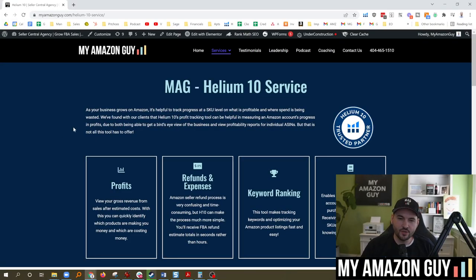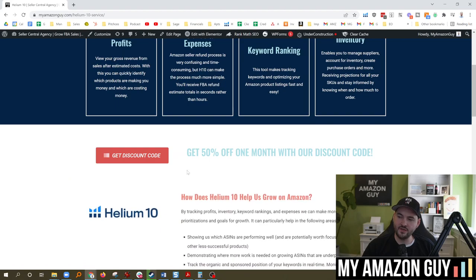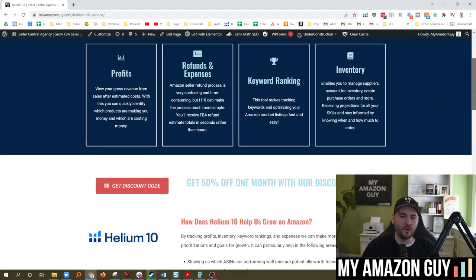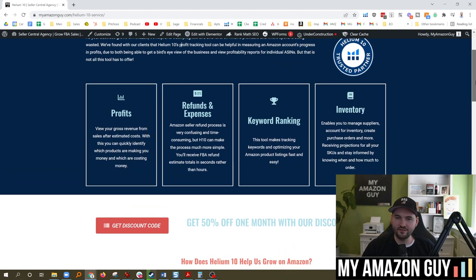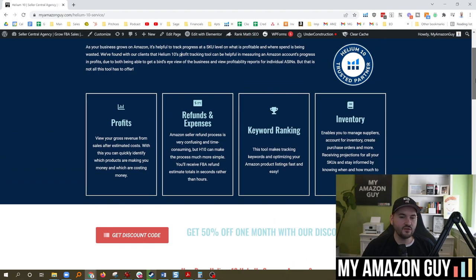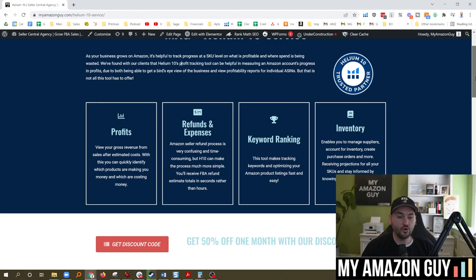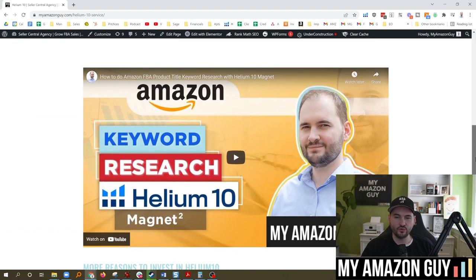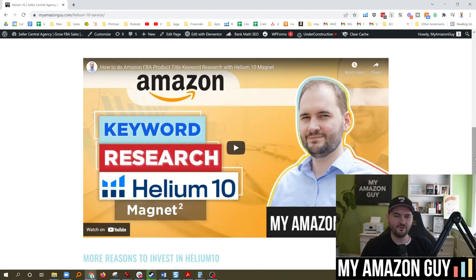We do have a partnership with Helium 10. They do have alerts on their service, and if you want 50% off Helium 10, just go to myamazonguy.com/H10 — you can get the discount code for that. It's the number one most powerful tool on the market to date, and they can give you hijacker alerts to show you who's showing up on your listing and when something gets changed. We've also got a big video on how to do keyword research through Helium 10 — you should check that video out next.